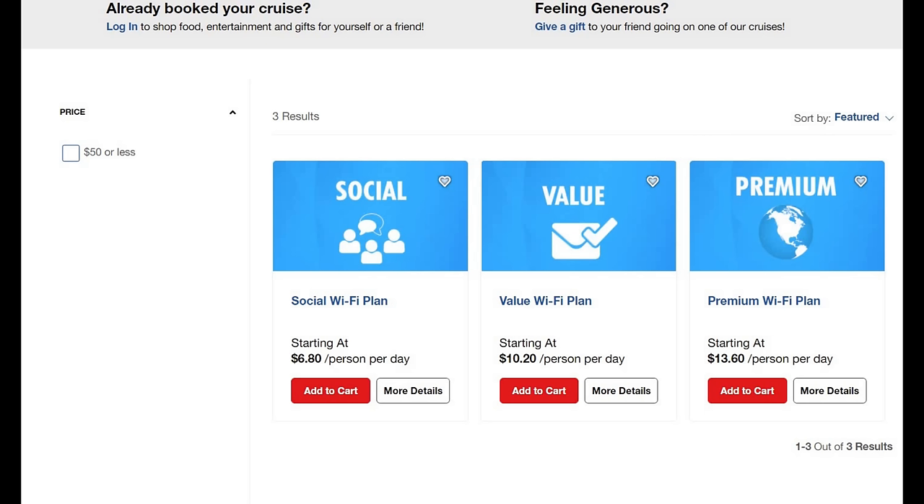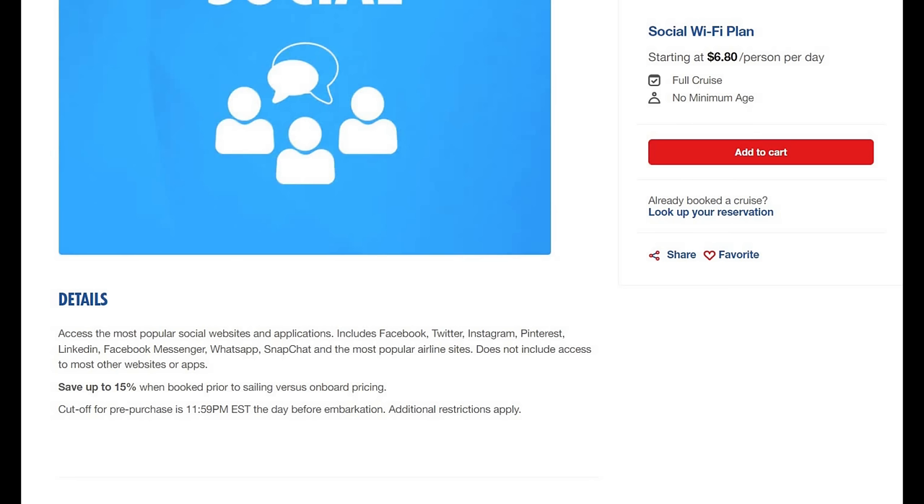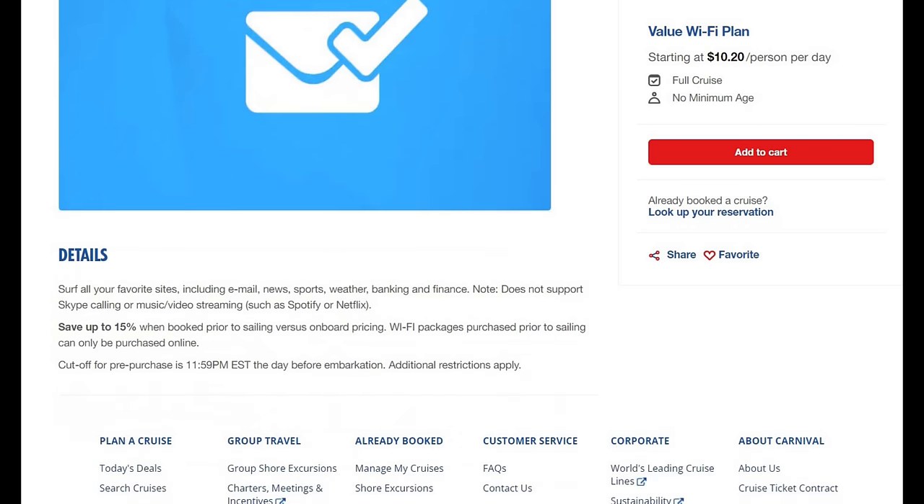The premium plan supports Skype, Zoom, team meetings, and calling — so if you're working from the cruise ship you can do a Skype call or Teams meeting. The social plan is the basic option at $6.80 and limits you to Facebook, Twitter, Instagram, Pinterest, LinkedIn, Facebook Messenger, WhatsApp, and Snapchat — basically a children's Wi-Fi plan. The value plan covers all your favorite sites including email, news, sports, weather, and banking, but does not support Skype, music, or video streaming like Spotify or Netflix.